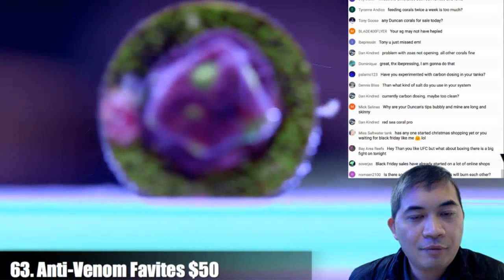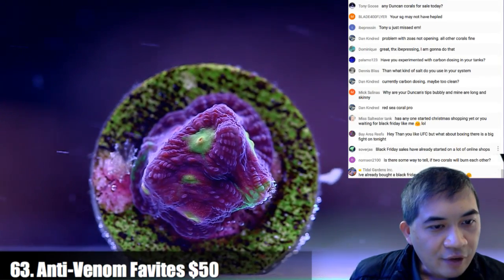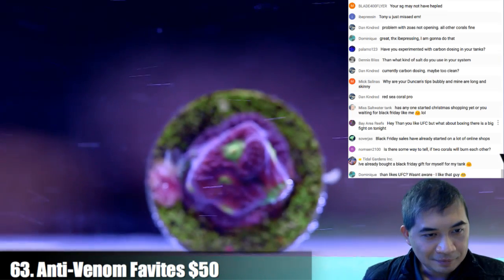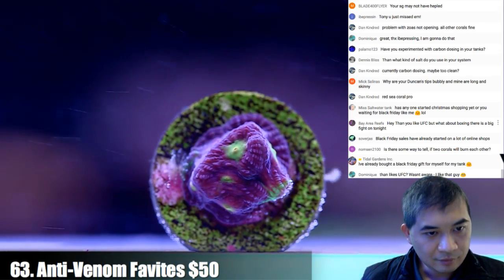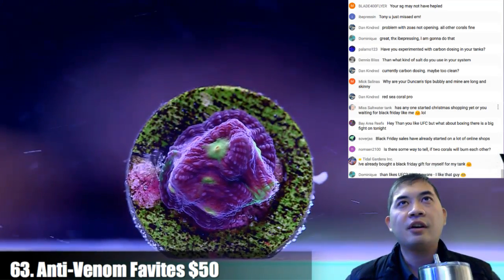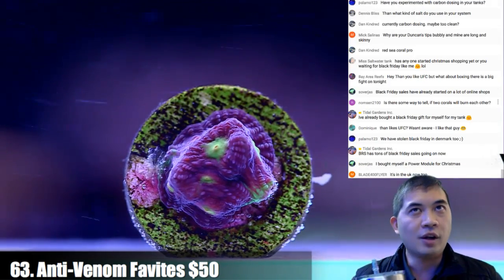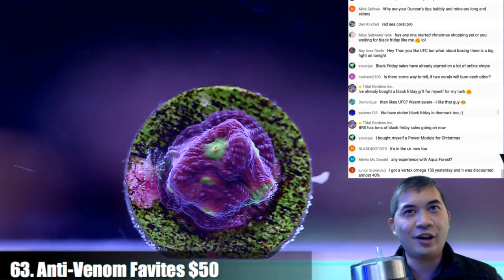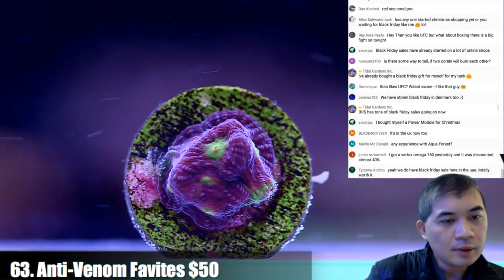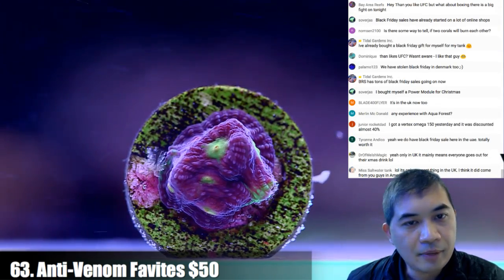Next coral — an anti-venom phivites. Is there a way to tell if two corals will burn each other? Not until it's too late, unfortunately. Number 64 — a pinstripe Favia. Black Friday in British Columbia as well? I am not into camping out at 3 AM to barge through Walmart doors and sprint to the electronics section for a cheap HDTV — it's complete garbage and you'd be trampling your fellow humans for it. I want to stay home on that day.